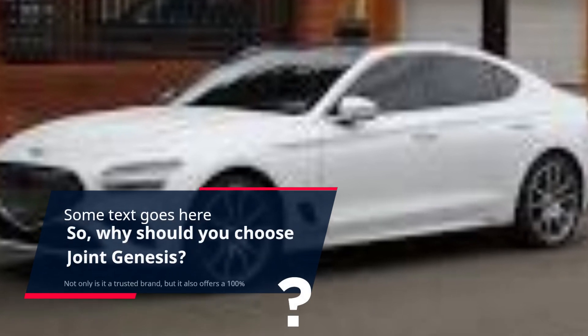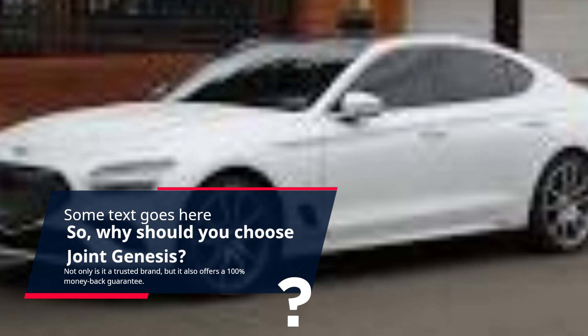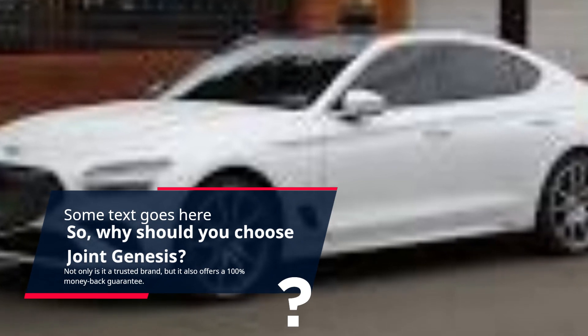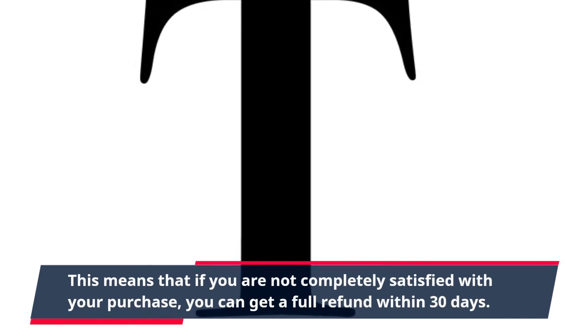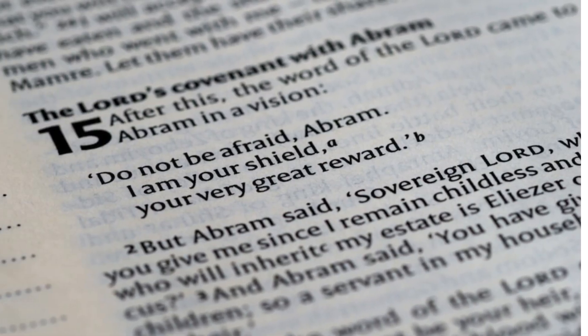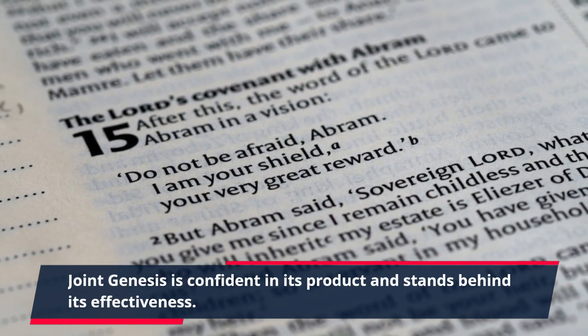Why should you choose Joint Genesis? Not only is it a trusted brand, but it also offers a 100% money-back guarantee. If you are not completely satisfied with your purchase, you can get a full refund within 30 days. Joint Genesis is confident in its product and stands behind its effectiveness.